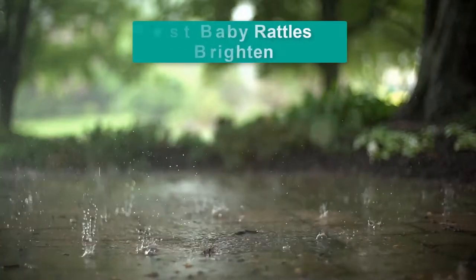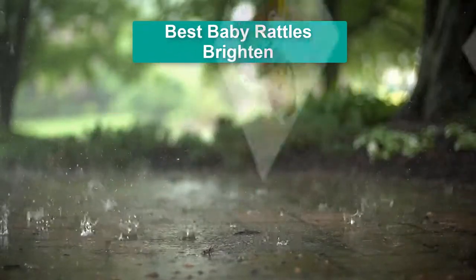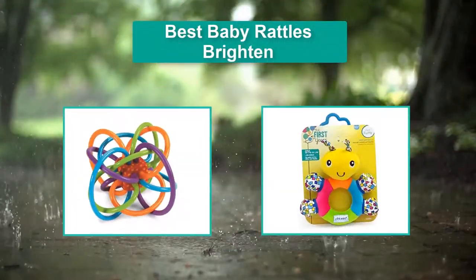Hello guys, welcome back to Top Home Guide. Today I am going to talk in this video about the Best Baby Rattles, that you should buy.